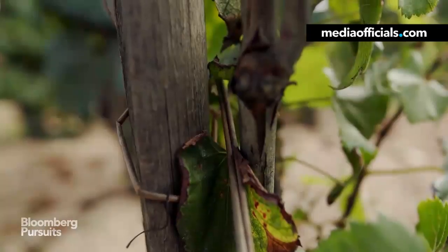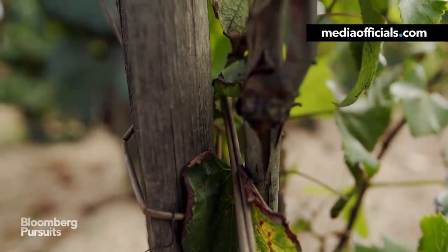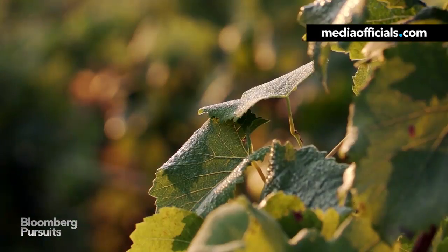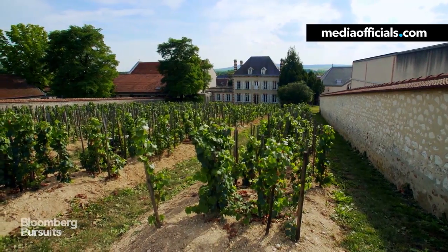In the mid-1800s, the Phylloxera bug arrived from America and ravaged almost 40% of France's vineyards. But this small plot at Bollinger never caught Phylloxera.